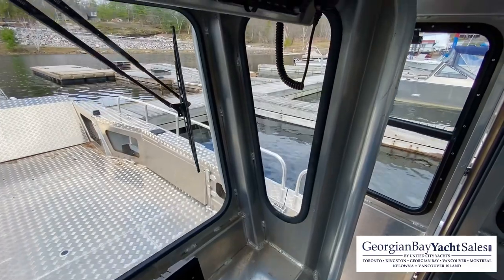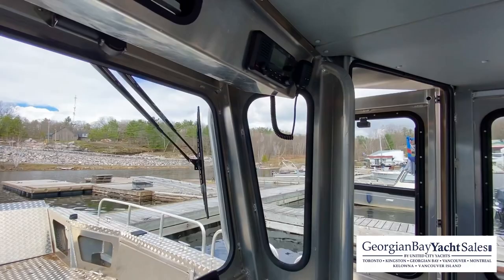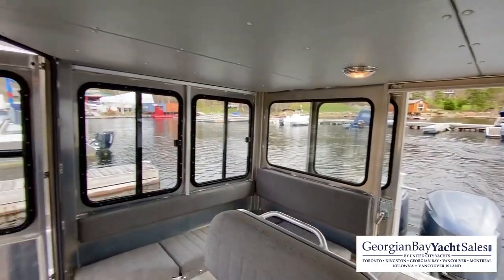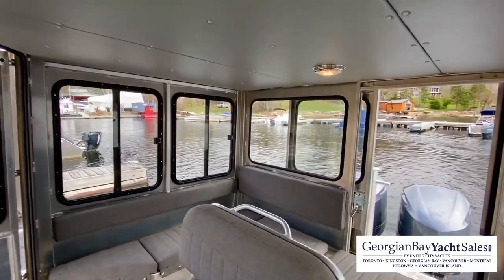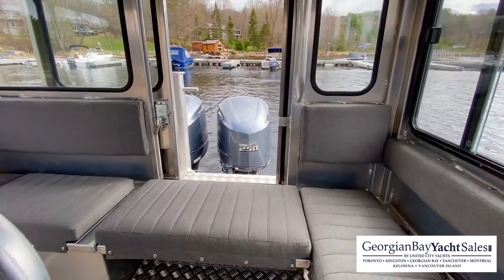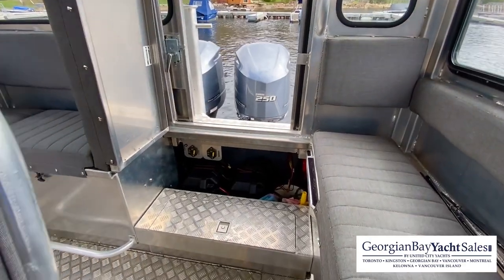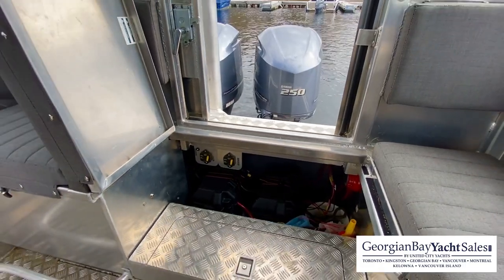We've also got a Garmin VHF radio up at the top. There's a really nice cushion with backrest for the helm seat. For lights inside, we have two lights up on top that are red and white. Going back to the rear-facing door, we have a bench seat that lays down, but you could easily lift it and get really nice access to the transom of the boat. There's a little bit of storage down below, and the batteries and battery switches are down there as well.